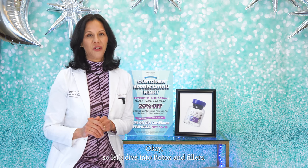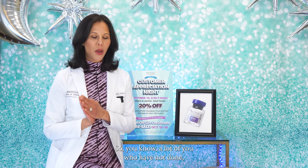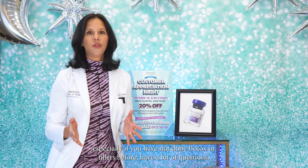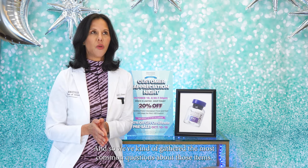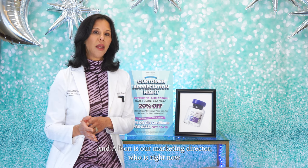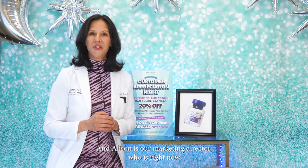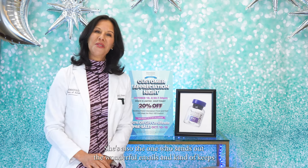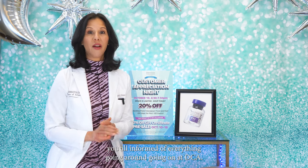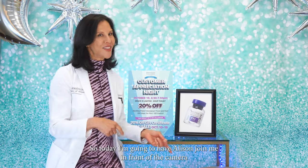Let's dive into Botox and fillers. We wanted to try a different format. A lot of you who have not done Botox or fillers before have a lot of questions, so we've gathered the most common questions. Allison is our marketing director, who's behind the camera — she also sends out the emails and keeps you informed of everything going on at DCA. Today I'm going to have Allison join me in front of the camera.